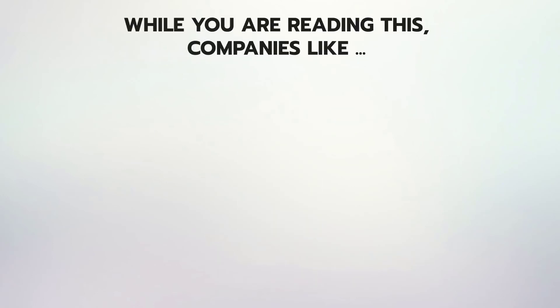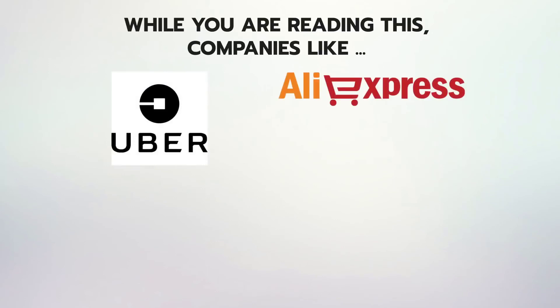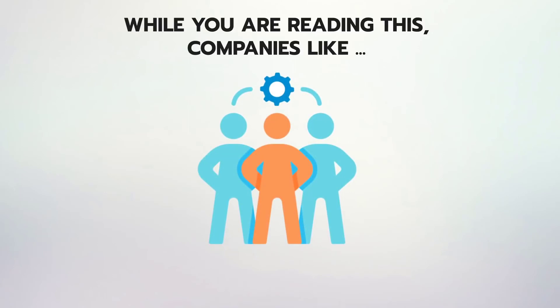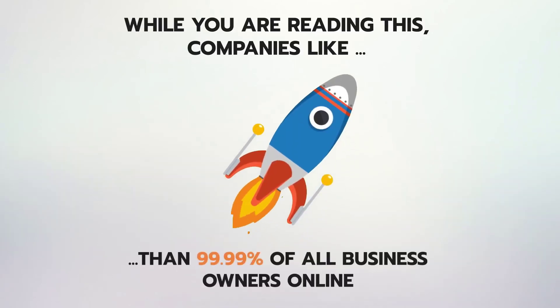While you are reading this, companies like Uber, AliExpress, Trivago, Pinterest, Instagram, and 100 others are playing ahead of the game compared to 99.99% of all business owners online.